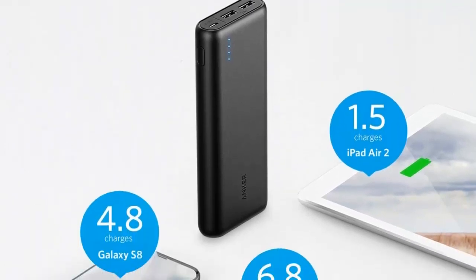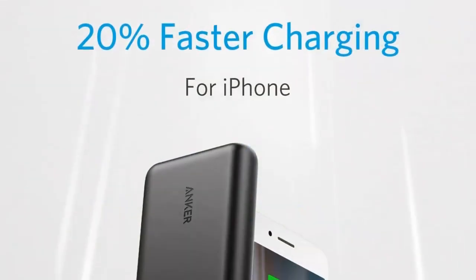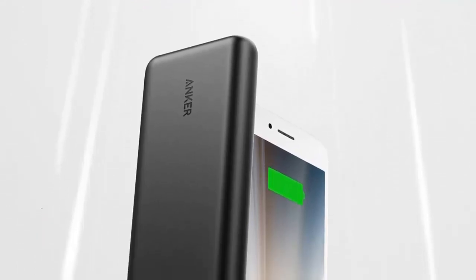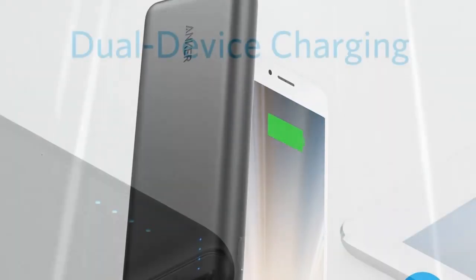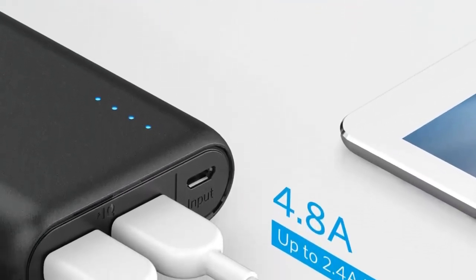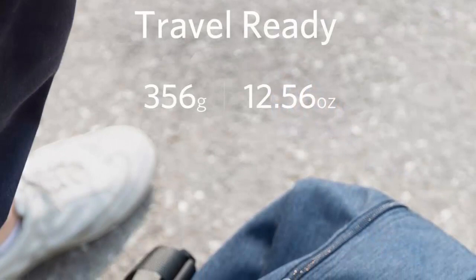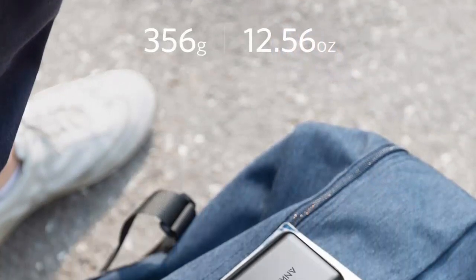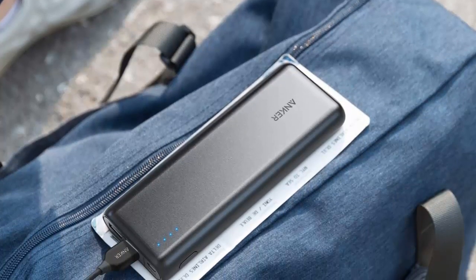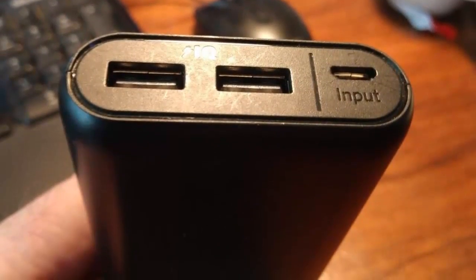No more waiting around for your devices to charge. The Anker PowerCore provides a lightning-fast 4.8A output, allowing you to power up multiple devices simultaneously. The sleek and compact design of the Anker PowerCore makes it highly portable and convenient to carry in your bag or pocket. It's the perfect companion for travel, camping, or any situation where access to power outlets may be limited. With its superior capacity, advanced technology, and compatibility with a wide range of devices, the Anker PowerCore 20,100 mAh portable charger is a reliable and efficient power solution that keeps you connected on the go.